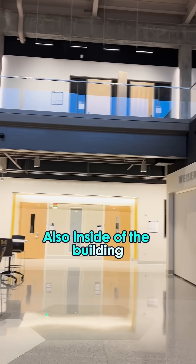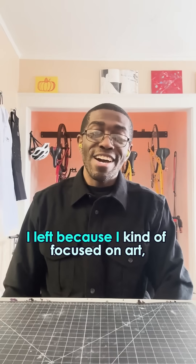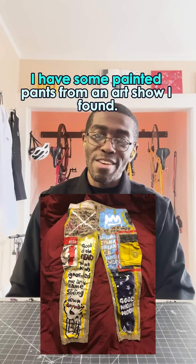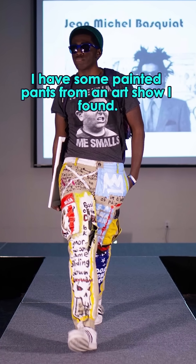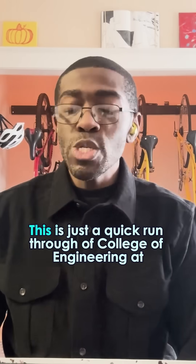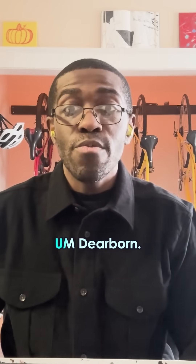Also inside of the building, they have Intelligent Systems Club. I used to be a part of that for a bit. I left because I kind of focused on art. I'm very big into art, and actually I have some painted pants from an art show I found. You can do both art and engineering in Detroit because I think it's kind of fascinating. This is just a quick run through of College of Engineering at U of M Dearborn.